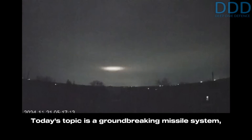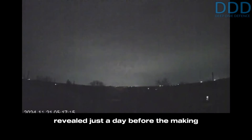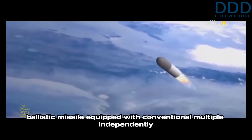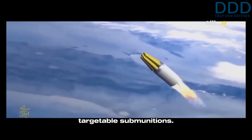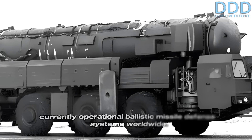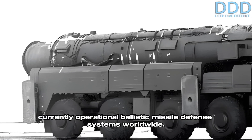Today's topic is a groundbreaking missile system, revealed just a day before the making of this video. Russia's Oreshnik, a medium to intermediate range ballistic missile equipped with conventional multiple independently targetable submunitions. This weapon is potentially immune to all currently operational ballistic missile defense systems worldwide.